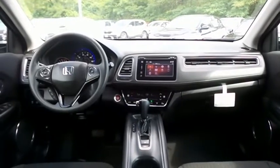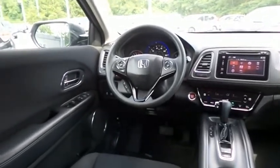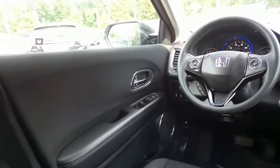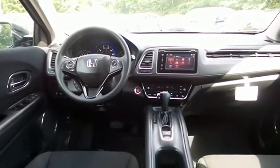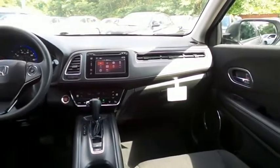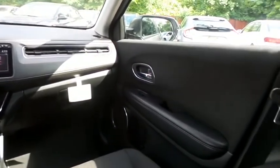This HR-V EX comes well-equipped with heated front seats, reverse camera, keyless push-button engine start, climate control, power windows, mirrors and door locks, keyless entry, and cruise control. It has a telescoping steering wheel with paddle shifters and radio controls, with a six-speaker 180-watt sound system.